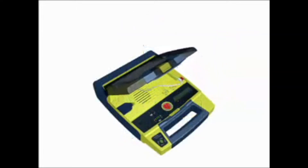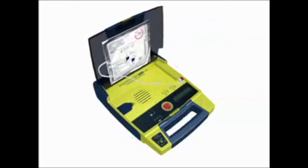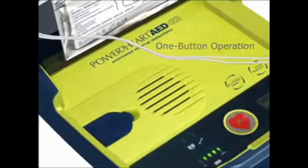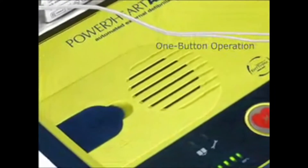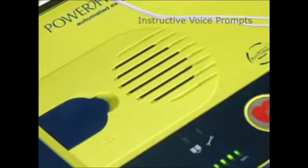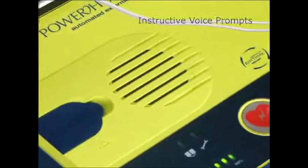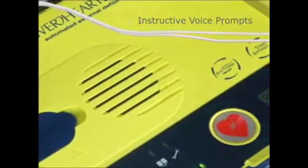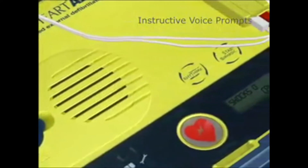Our flagship PowerHeart AED G3 is a device that requires the user to simply press one button to administer a shock if one is required. Clear, instructive voice prompts guide the rescuer calmly through the rescue process. Prompts are consistent with the most up-to-date American Heart Association and European Resuscitation Council guidelines.